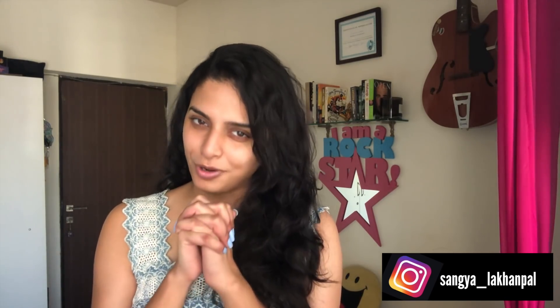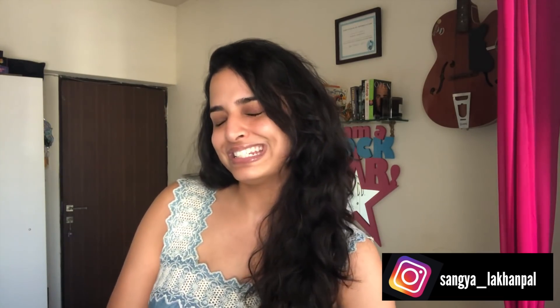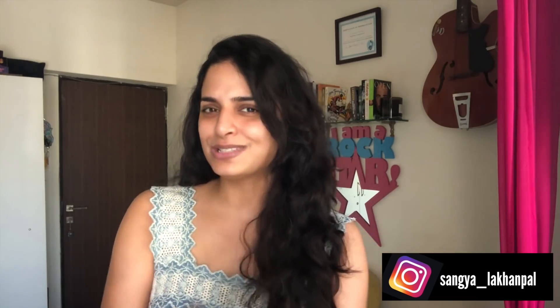Welcome back everyone! In case you're new here, my name is Sangya Lakhanpal and I make videos on fashion, beauty and travel. I want to begin by thanking you all from the bottom of my heart for your constant support and love, and for appreciating my content. I really want us to grow as a family, which is why I want you to please subscribe to my channel so I can reach 1500 subscribers really soon, at least to begin with.